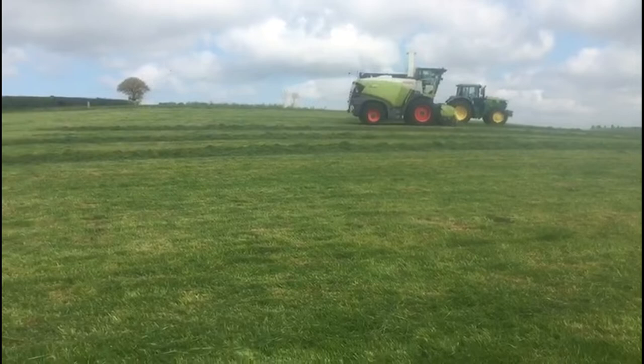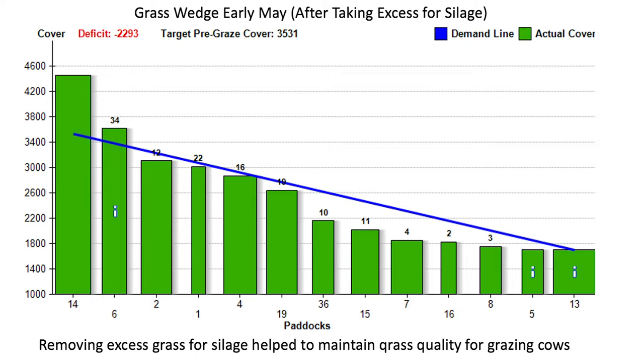The current slide shows the wedge which was created after removing the surplus of grass for silage. The bar on the left hand side remains the same as before because cows were actually grazing that paddock at the time, but the removal of the remaining surplus means that existing fields now on the farm more closely match the demand line on the wedge. This in turn has helped to maintain grass quality and milk yield on the farm throughout the month of May.